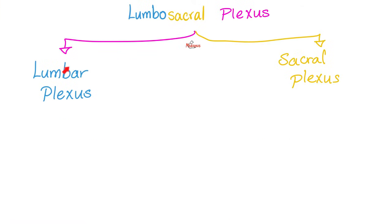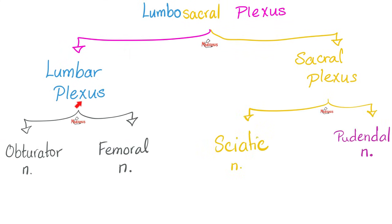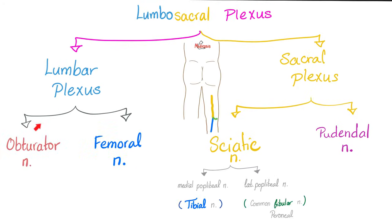The lumbosacral plexus is made of the lumbar plexus and sacral plexus. The lumbar plexus has two main nerves: the obturator nerve and the femoral nerve. The sacral plexus has two key nerves: the sciatic nerve and the pudendal nerve. So lumbar plexus gives obturator and femoral; sacral plexus gives sciatic and pudendal.